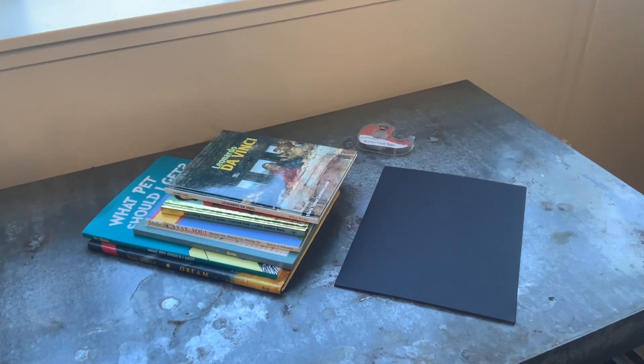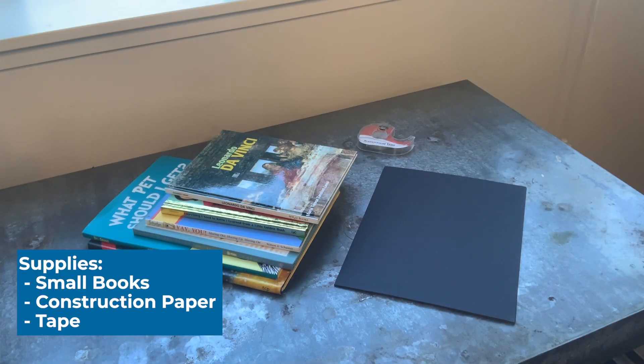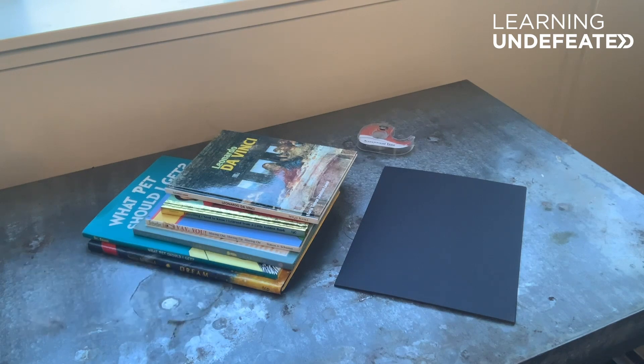All you need for today's activity are a couple of small books, some paper, and some tape. That's it! That's all you need for today's experiment.